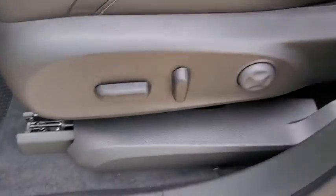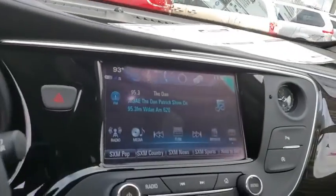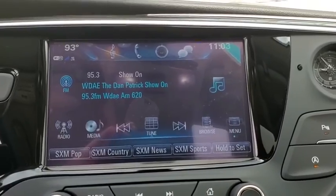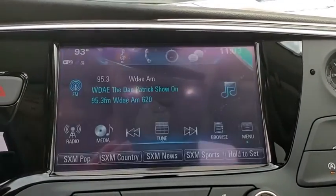Heated steering wheel, trip computer, security system, power windows, rear window defroster, panic alarm, remote keyless entry. This beauty is sure to make you the talk of the neighborhood, so call or drop in for a test drive today.